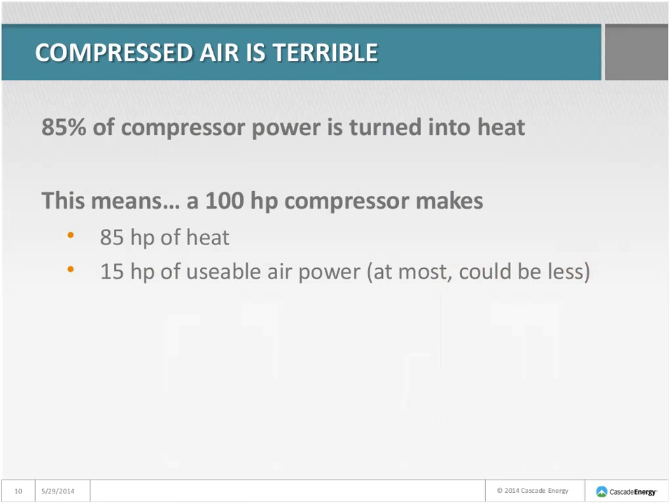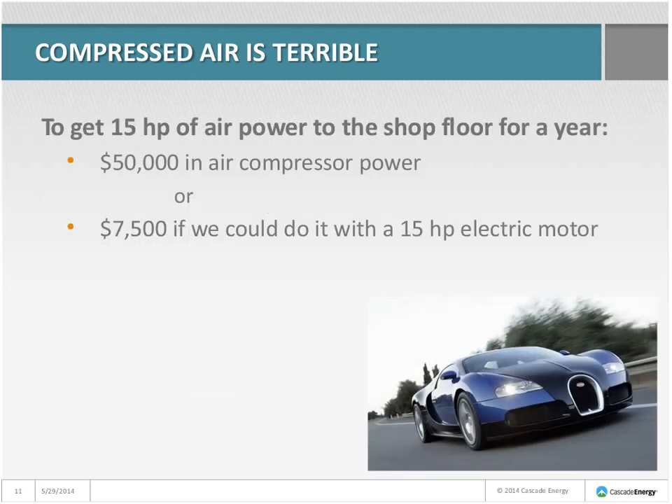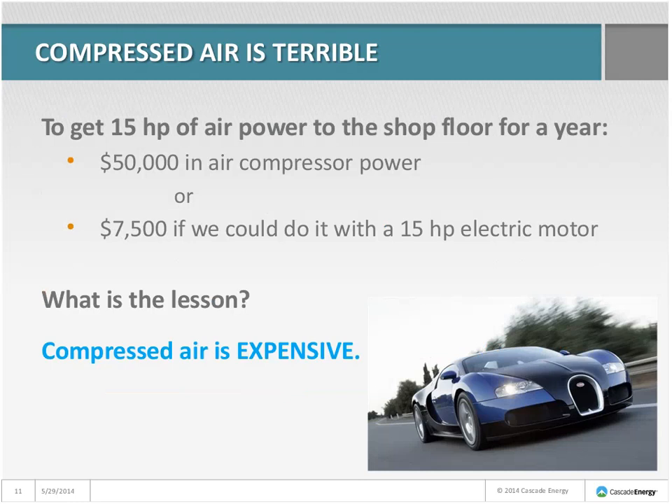A 100-horsepower compressor makes 85 horsepower of heat and only 15 horsepower of usable air power. That's a best-case situation — it might only be making 10, 5, or 3 horsepower of usable air power if operating in a less efficient mode. One way to think of an air compressor is as a fancy heater that makes some compressed air as a byproduct. To get 15 horsepower of air power to the shop floor for a year, we can spend $50,000 on electricity, whereas doing that same work with an electric motor would only cost about $7,500. Compressed air is very expensive — we want to use it carefully, and we want to make it efficiently.